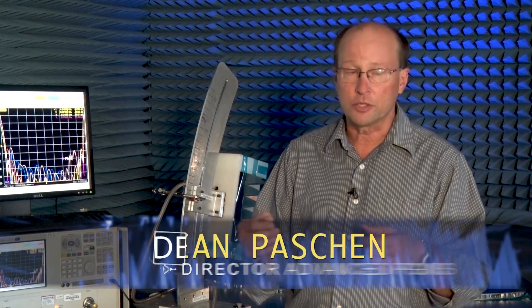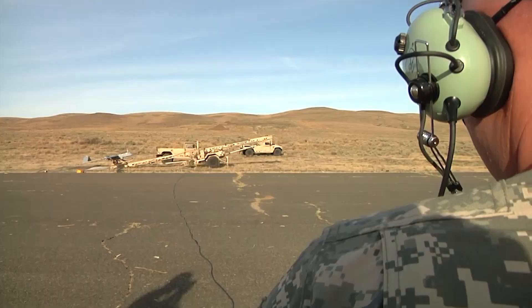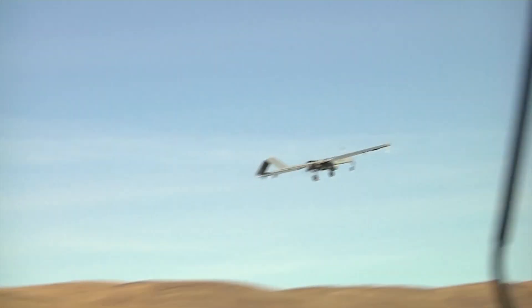Our customer, the Air Force, asked for something that we didn't even think was possible. For instance, a soldier on the ground or an aircraft in the air can't add more and more capability because it takes more power, more weight, more cost. We're able, through the development of these ultra-wideband antenna technologies, to allow one system to do many functions. And that enhances the benefits to the warfighter.